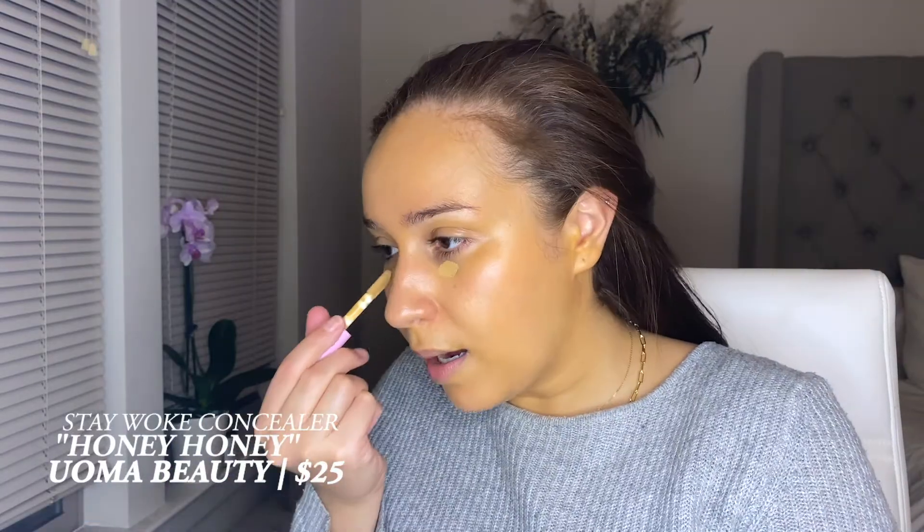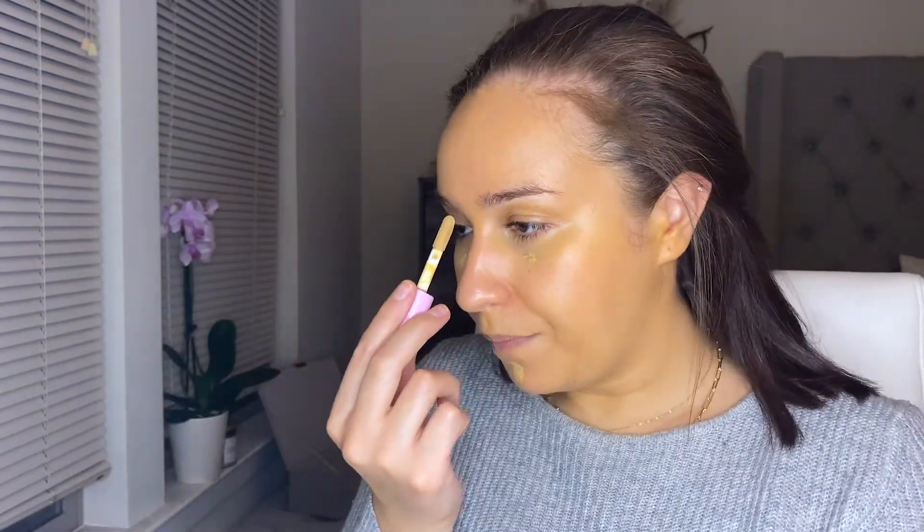Next I'm gonna go in with a concealer. I've got this one from UOMA Beauty and right off the bat I think this is also too dark for me. It's in the shade Honey Honey. Hmm, not too bad. I think because I have the wrong foundation shade, this kind of works — it's a little too yellow I think. Let's also do right here, especially because I have that pimple there. I don't like to bring attention to my forehead because it's big, so I'm just gonna leave that alone, and maybe down the nose — that might have been too much concealer.